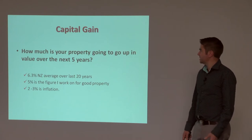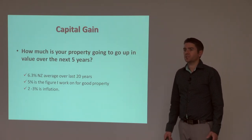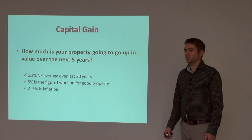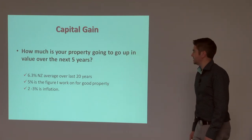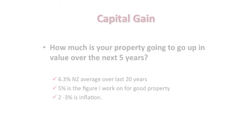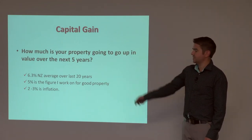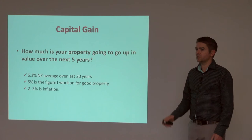The next thing is to estimate how much capital gain you're going to get — and none of us have a crystal ball. Over the last 20 years, from REI and ZedStats, property has gone up 6.3% per year. Inflation is 2% to 3%. So if I have a really good property, I generally work on about 5% to be conservative, sort of between the two.